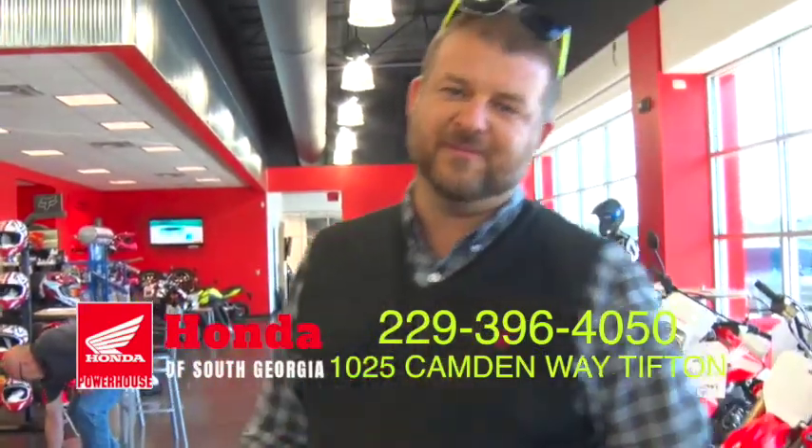Thank you so much. What hours are you open? We're here Monday through Friday from 9 to 6 and Saturday from 9 to 5.